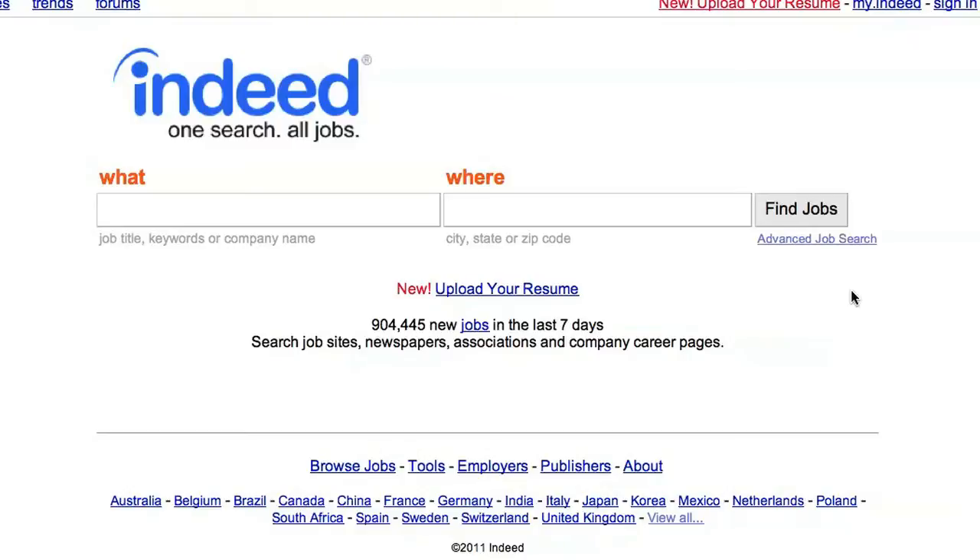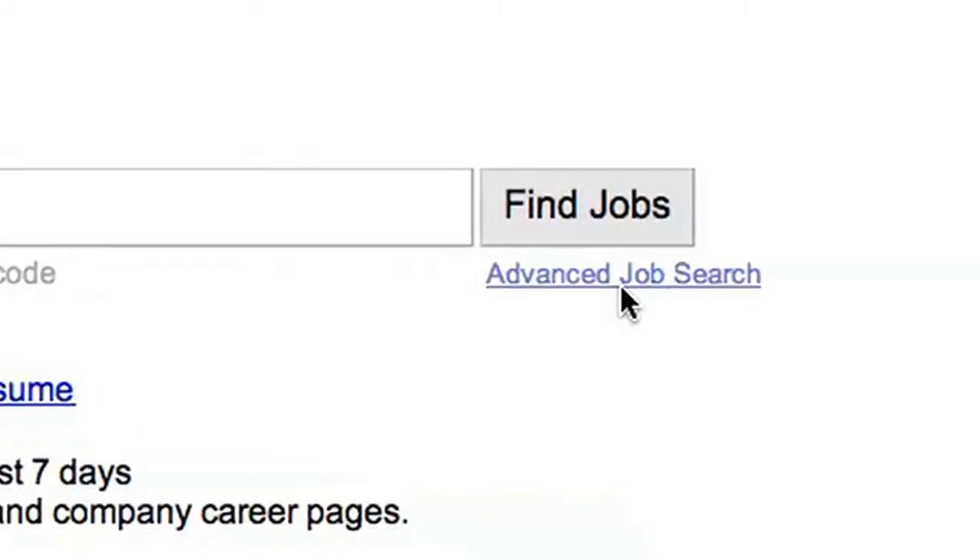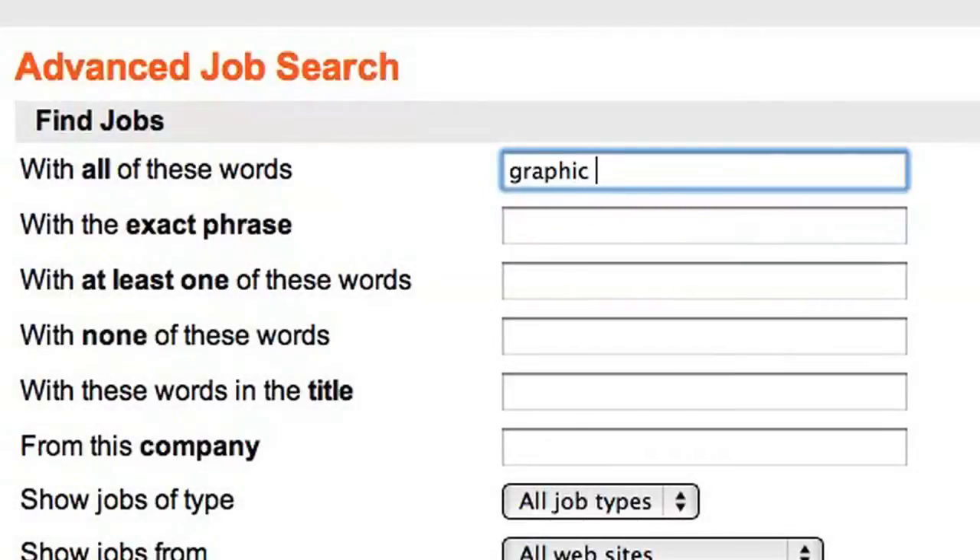Let's start off by defining a search. Let's say we want to find a graphic design job in San Francisco. As it gives you more options, click on Advanced Job Search. We could do a search for Graphic Designer, but the job titles in this field can vary wildly — it could be Graphic Artist, Production Artist, or Graphic Specialist. Based on looking at quite a few job descriptions in this field, I know that the one word that's going to be there no matter what is Graphic. If I wanted to get more specific, I could try Photoshop or Web Design, but let's start with a wide search and then narrow things down later.